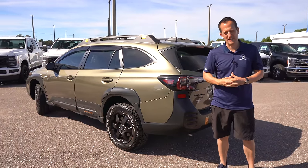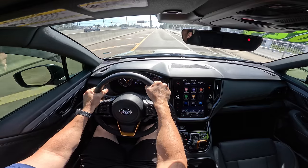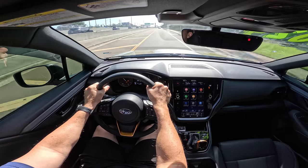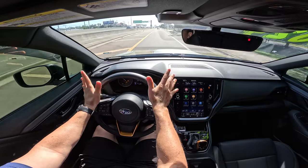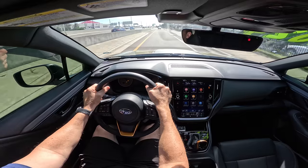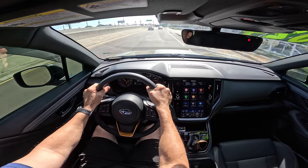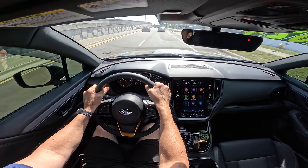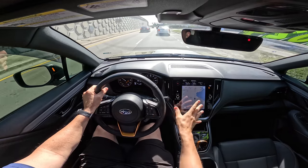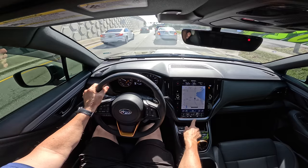We're inside this 2024 Subaru Outback Wilderness Edition leaving Walker Ford. Right away, I love the support of the seats — everything is really well thought out. If you haven't been in a Subaru in a very long time, you're going to be blown away by the level of materials and fit and finish. We have that symmetrical all-wheel drive keeping us planted 24/7, and with the turbocharged flat-four boxer engine, you're getting plenty of pep. Zero to 60 in 5.7 seconds is actually pretty respectable for this kind of vehicle. Navigation is easy to access, and the infotainment system is easy to use while driving.